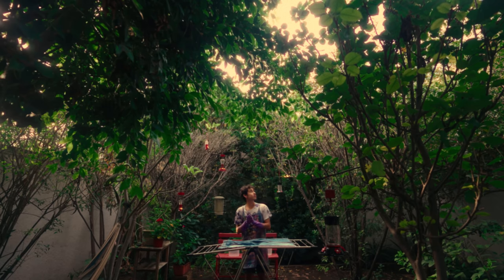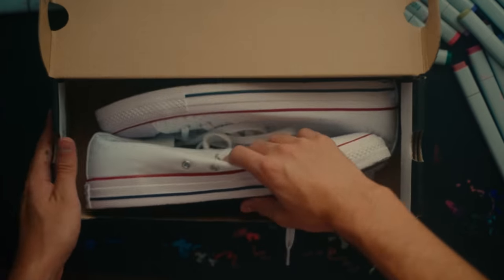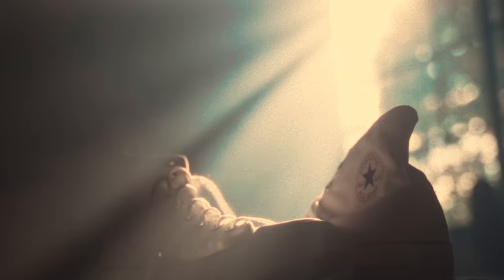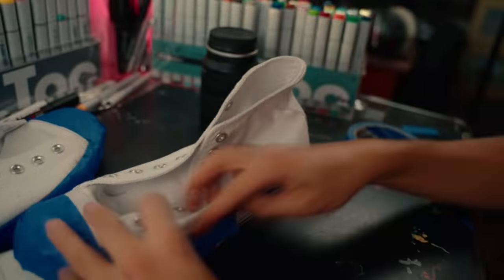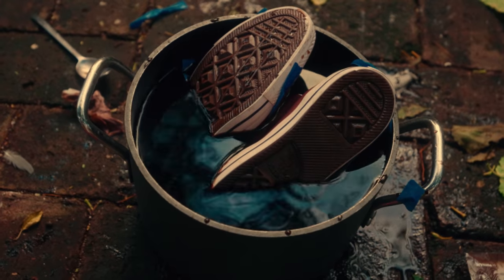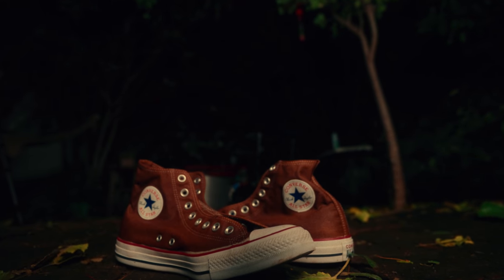Meanwhile let's work on the Converse. The first thing I have to do is to turn them brown. I already know how I'm going to do this so let's jump into it. Before I dye them brown let's tape all the parts where I don't want the color to change. Now let's put some brown dye in boiling water and add the Converse. These are going to take a long time to dry, so let's go to sleep. See you tomorrow.